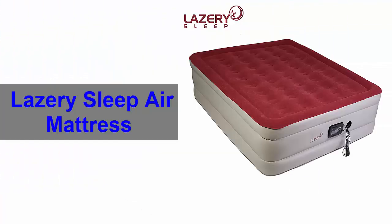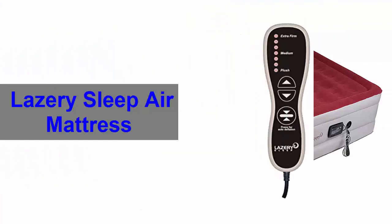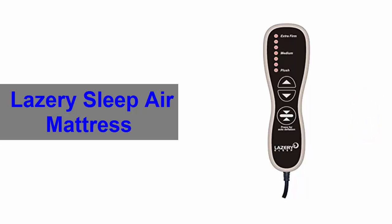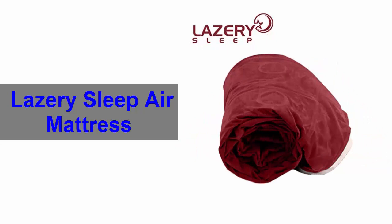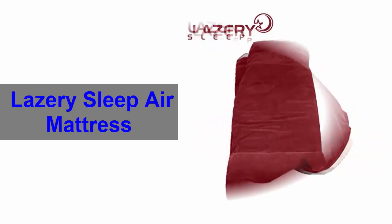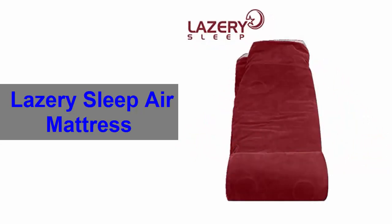Number 2. Lasery Sleep air mattress. This exclusive air mattress has a built-in electric pump which takes only 4 minutes to inflate or deflate. Moreover, auto shut-off feature has been augmented the safety, convenience and facility of this product.